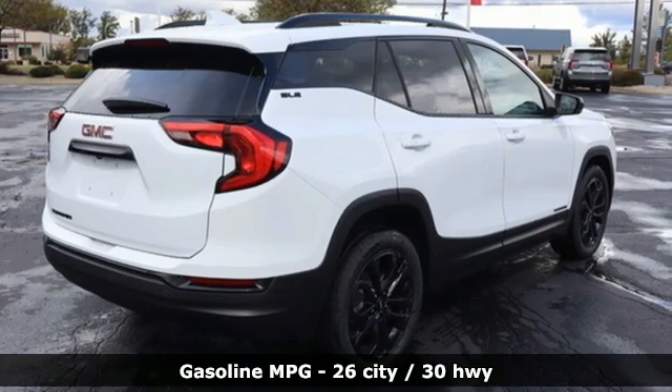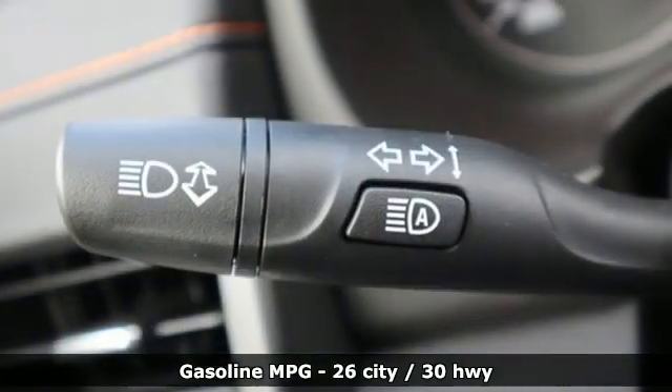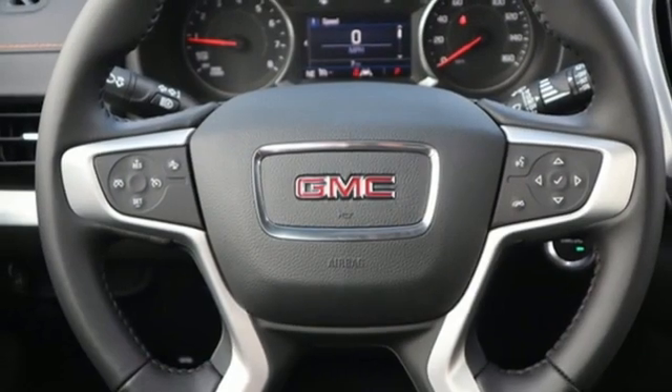Intercooled turbo inline four-cylinder engine, dual zone climate control, streaming audio, auto-dimming rear view mirror, front heated bucket seats, remote engine start.